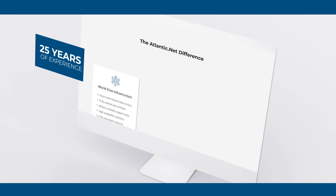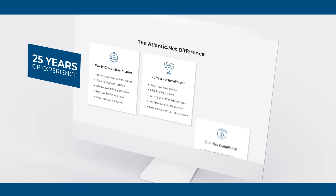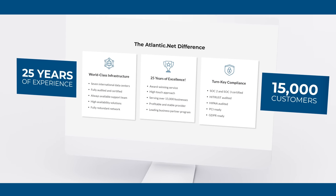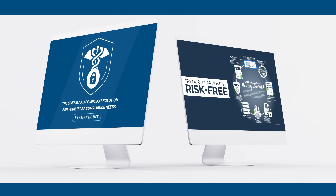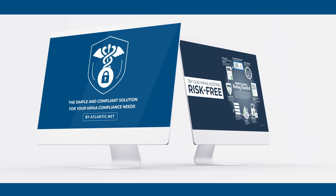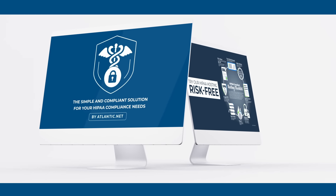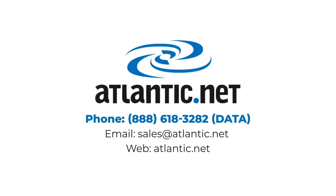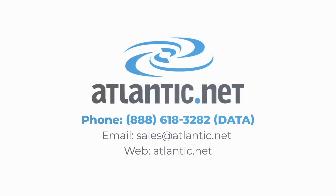With over 25 years of experience, it's easy to see why over 15,000 customers already trust our award-winning service to keep their data secure. Try our HIPAA hosting risk-free. Atlantic.net — the simple and compliant solution for your HIPAA compliance needs.